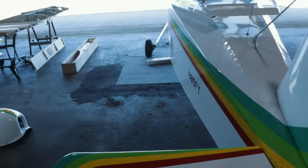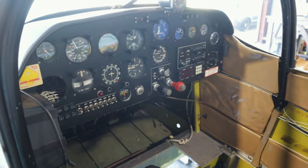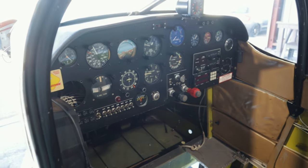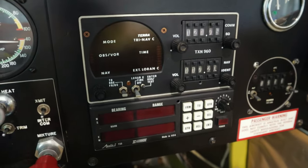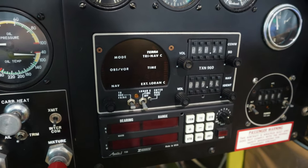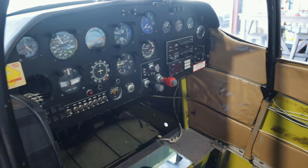Moving inside to show you guys the panel. There's the panel — obviously a very dated VFR panel. If you look at this museum piece, that is a Terra Loran C slash nav radio slash com radio. We're going to be putting a new com and a new transponder in this so that we've got reliable squawking and talking.